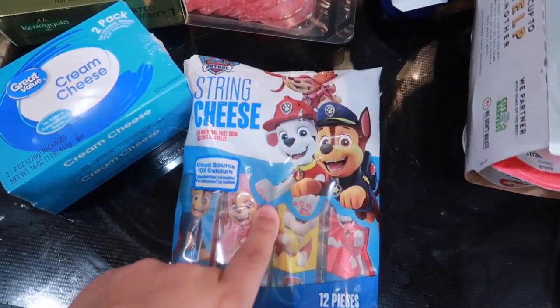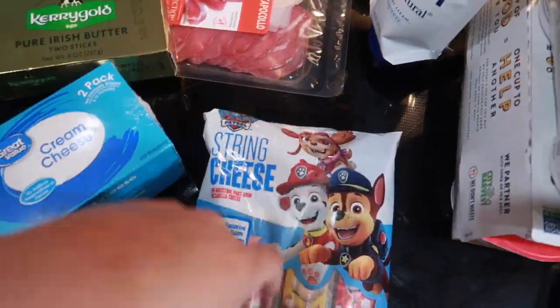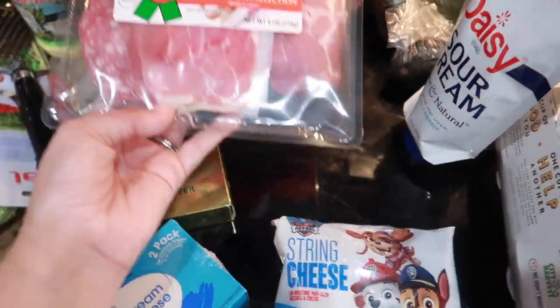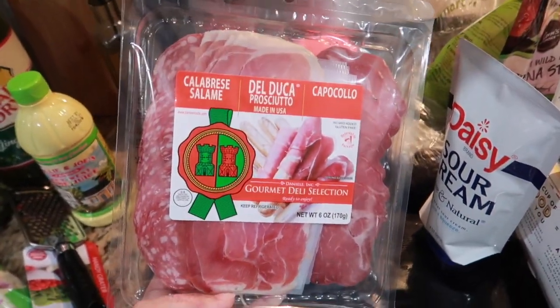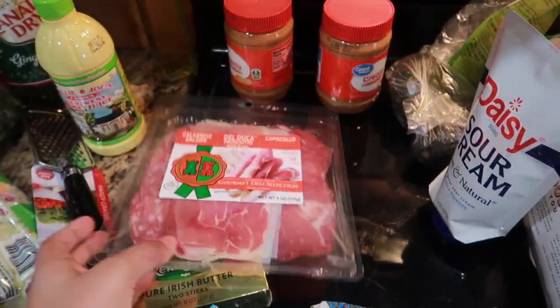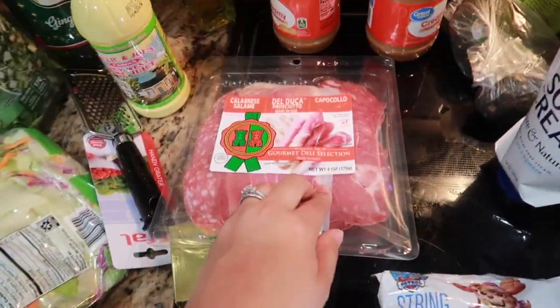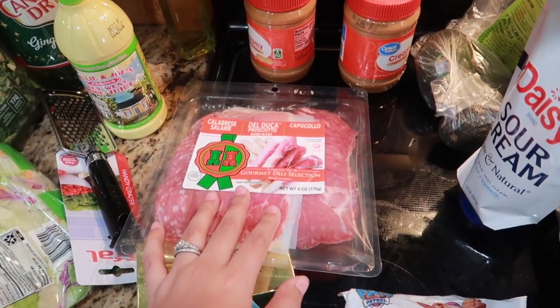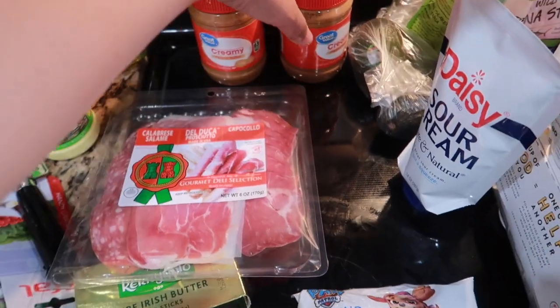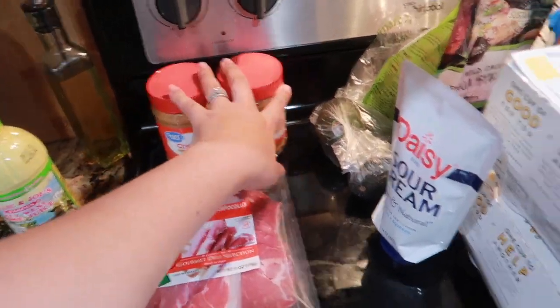I get these for the girls — they love string cheese. And then this is for me: I have an obsession with charcuterie boards. I just love to eat deli meats with crackers, and jelly, and honey — it's my favorite thing. Like cream cheese, it's so good. I have peanut butter — we can never have too much peanut butter.